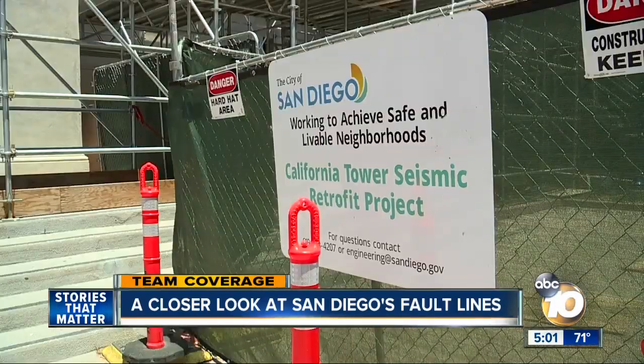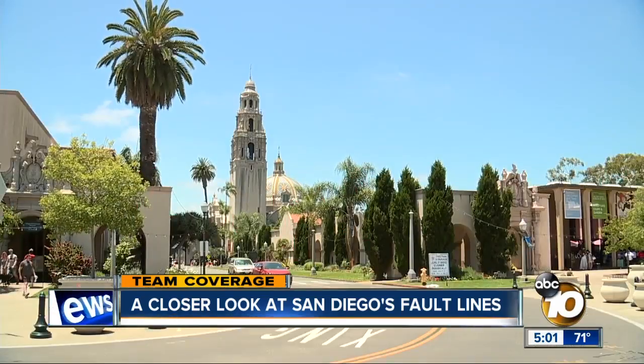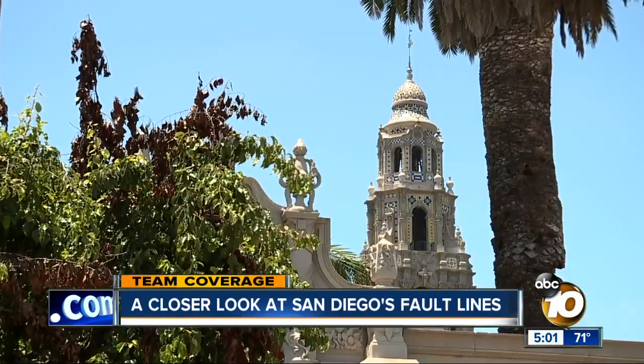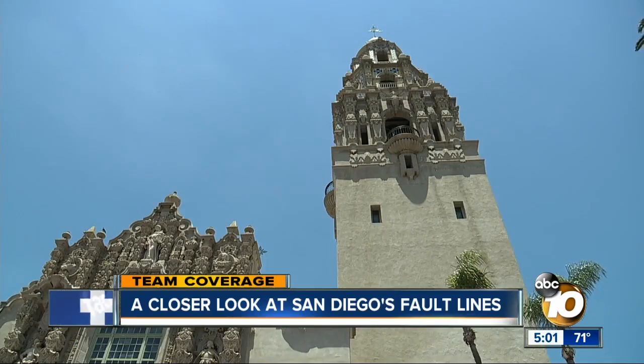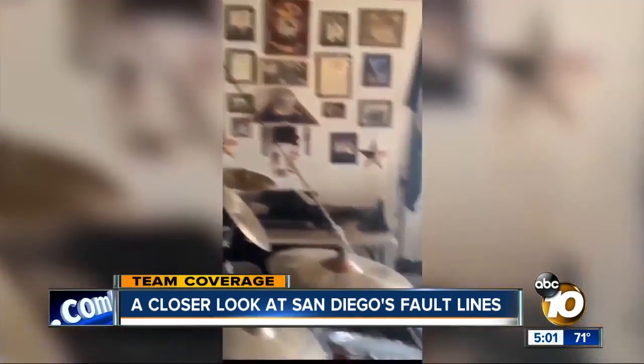In preparation, the city is retrofitting many buildings, like the iconic California Tower in Balboa Park. By the end of the seven-month project, the tower should be able to withstand a significant quake. But Dr. Kilb says, aside from buildings, we should always be prepared for the next big one.